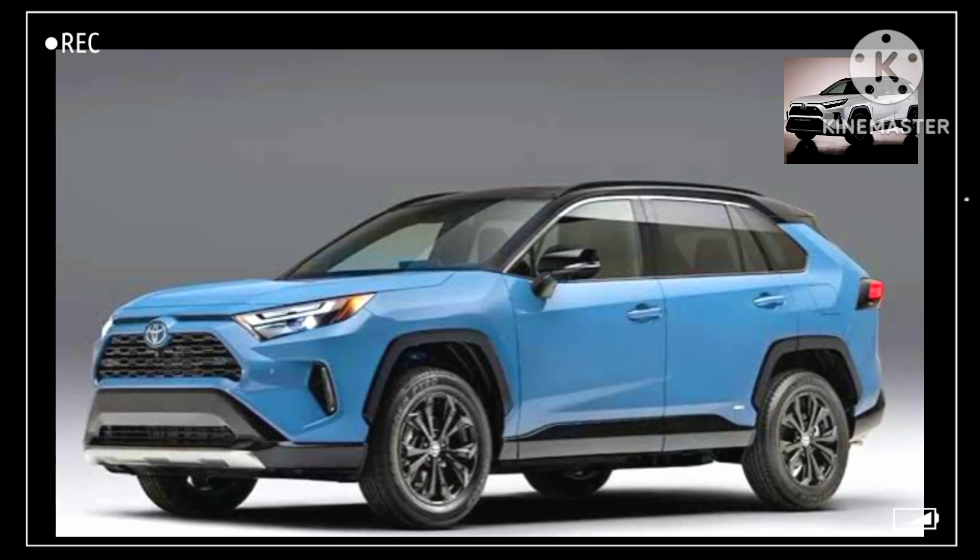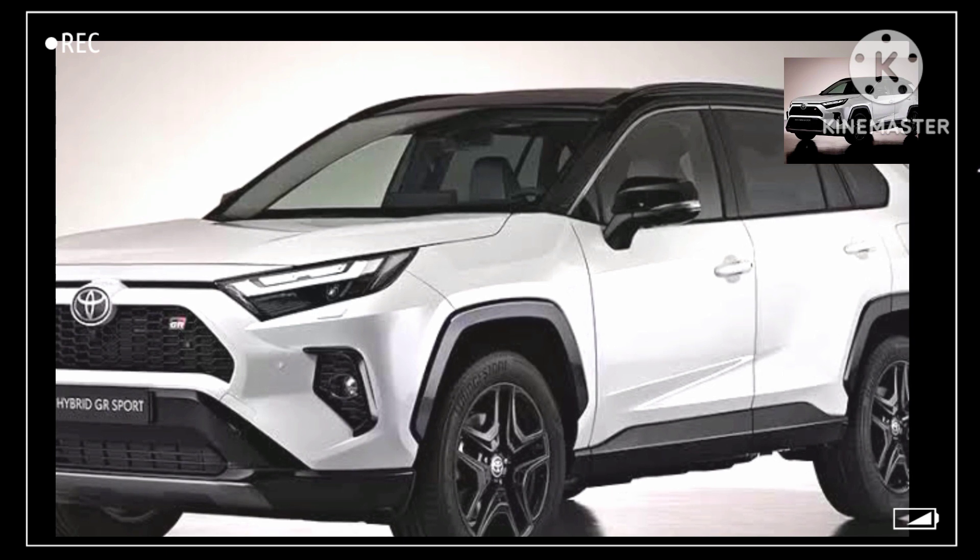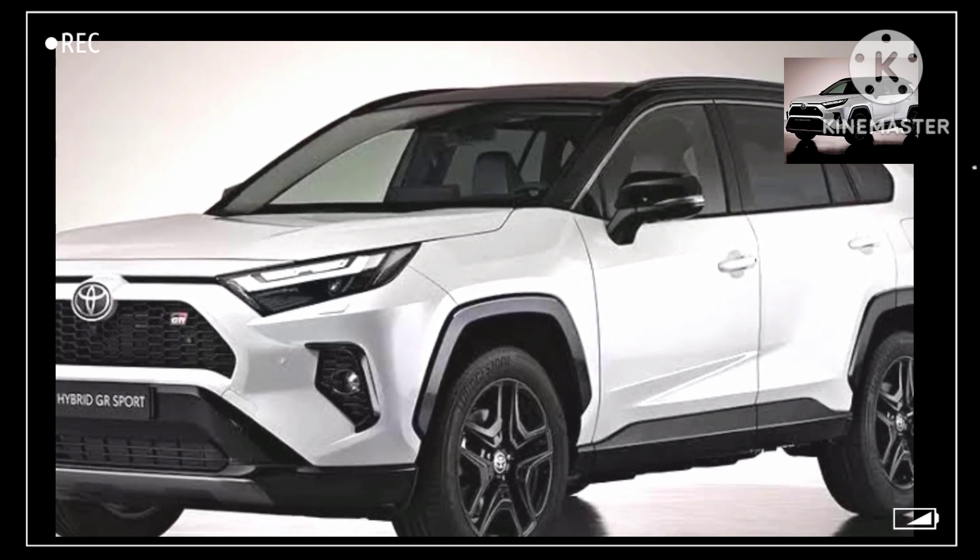The RAV4 Hybrid should continue to compete against the Honda CR-V Hybrid, Kia Sportage Hybrid, Hyundai Tucson Hybrid, Ford Escape Hybrid, and Kia Niro.